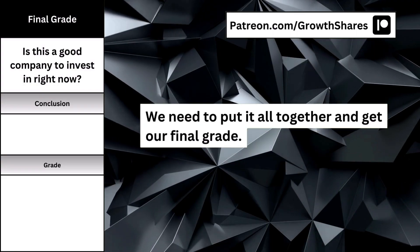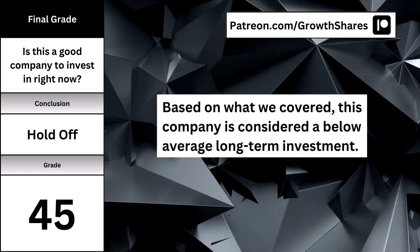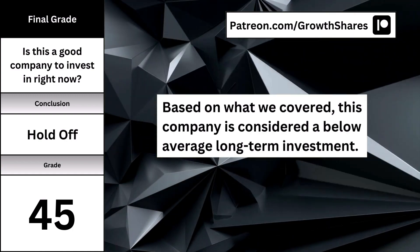Now that we've got all the numbers down, we put it all together and get our final grade. When we consider the business accounting for 85% and the intrinsic value accounted for 15%, together, here's the overall grade and my recommendation.